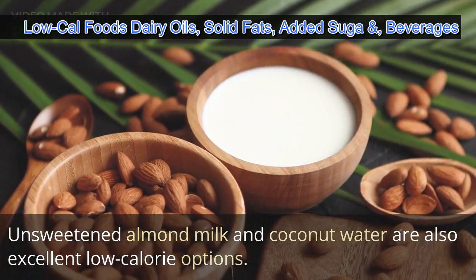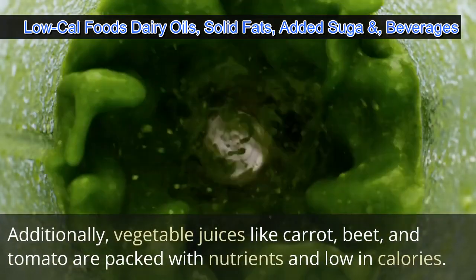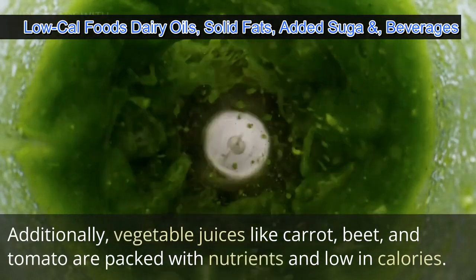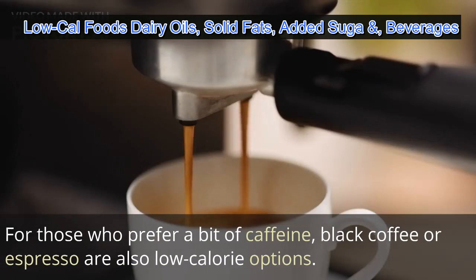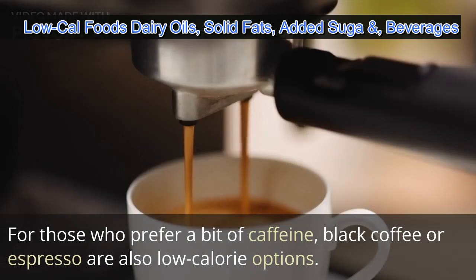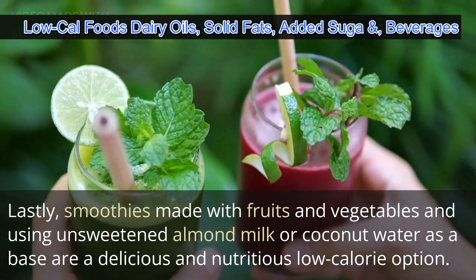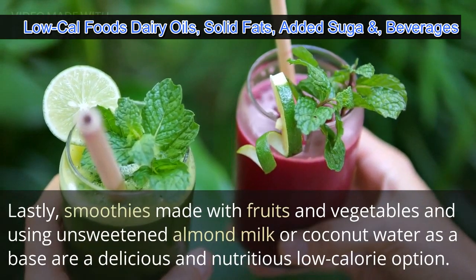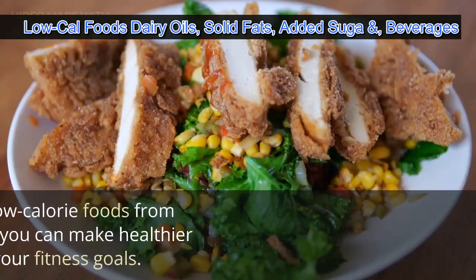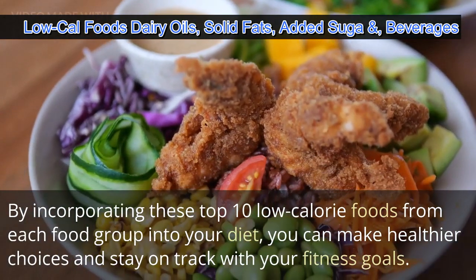Unsweetened almond milk and coconut water are also excellent low calorie options. Vegetable juices like carrot, beet, and tomato are packed with nutrients and low in calories. For those who prefer a bit of caffeine, black coffee or espresso are also low calorie options. Lastly, smoothies made with fruits and vegetables using unsweetened almond milk or coconut water as a base are a delicious and nutritious low calorie option.